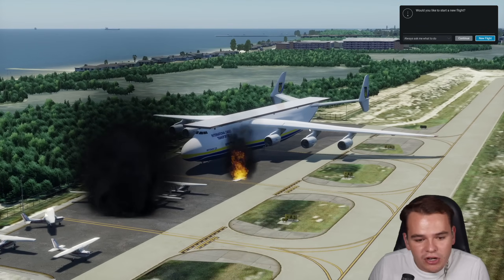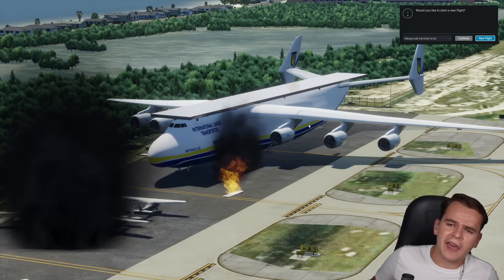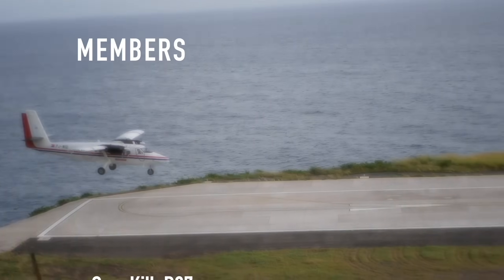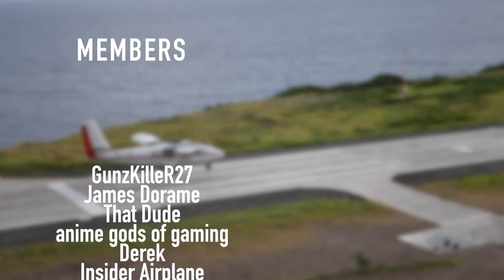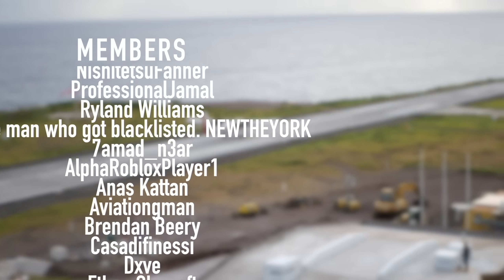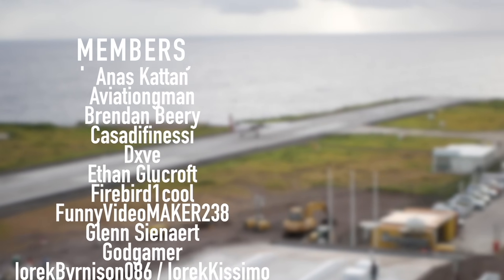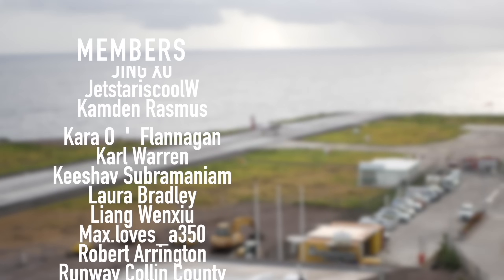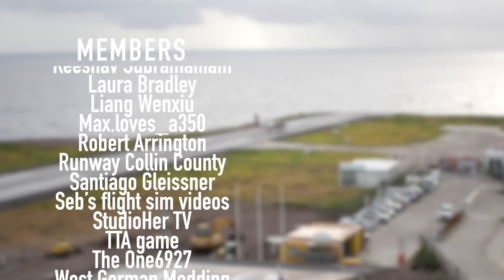Thank you guys so much for watching this absolutely useless video. I'll see you guys in the next one. As always, good night. And a special thanks goes out to my members and supporters: Gunskiller R27, James Dharam, that dude, Anime Gods of Gaming, Derek, Insider Plane, Nishijutsu Farner, Professional Jamal, Rylan Williams, and New New York. You've got beautiful names.